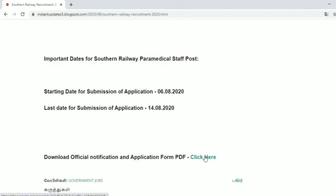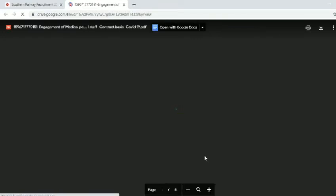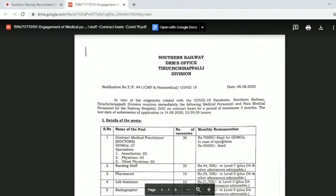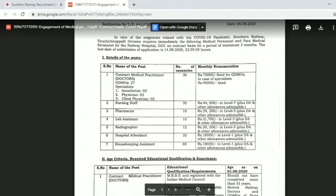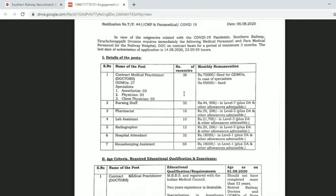You can click the download link for the official notification and application form. Download the official PDF from the Southern Railway official notification page.